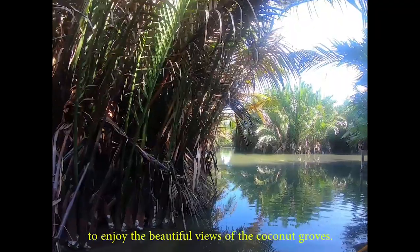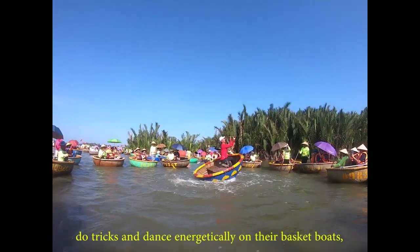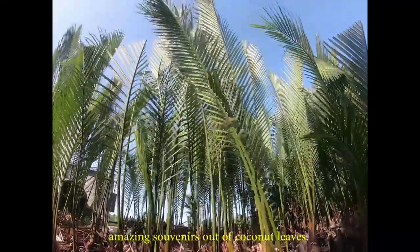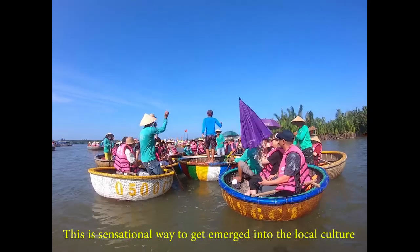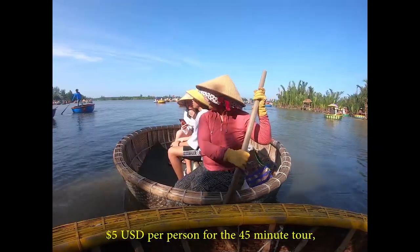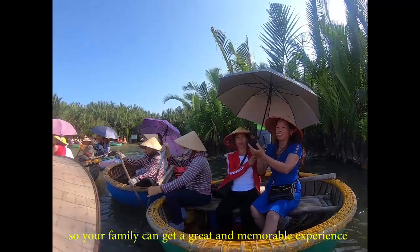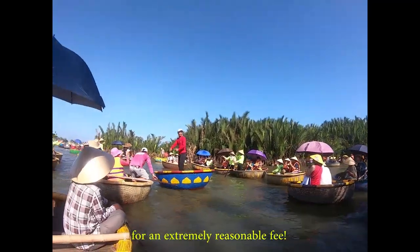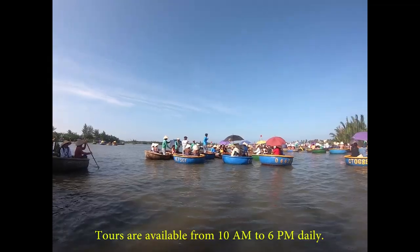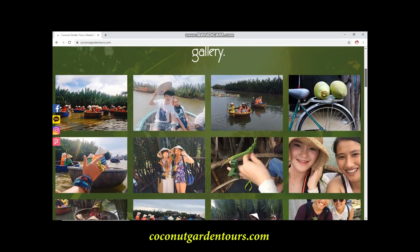On the tour, you'll enjoy a tranquil trip on the river with beautiful views of the coconut groves. You'll also get to see skillful basket boat captains do tricks and dance energetically, do some crab angling, and learn to make amazing souvenirs out of coconut leaves. This is a sensational way to get immersed into the local culture. Prices start at $4 per person for the 30-minute tour, $5 per person for the 45-minute tour, and $6 per person for the 1-hour tour. You can add a local meal to any tour for a small additional fee. Tours are available from 10am to 6pm daily, and you can contact Coconut Garden Tours at coconutgardentours.com.